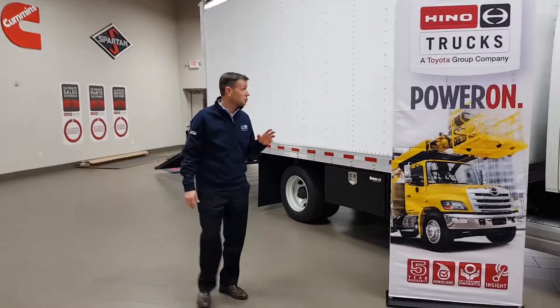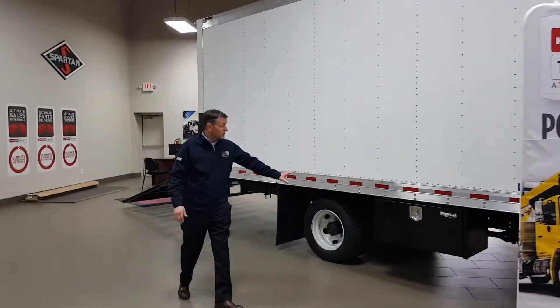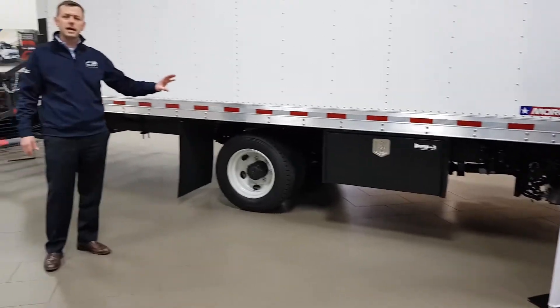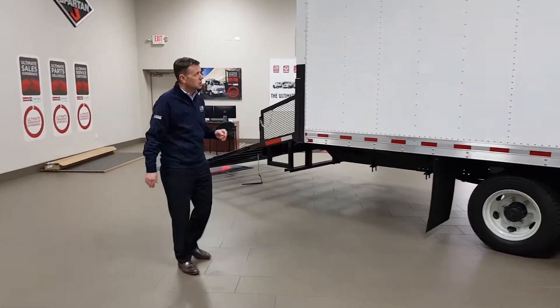Moving on to the business end of this truck, we've got underbody storage boxes on each side, perfect for easy access to small equipment and keeping it secure.